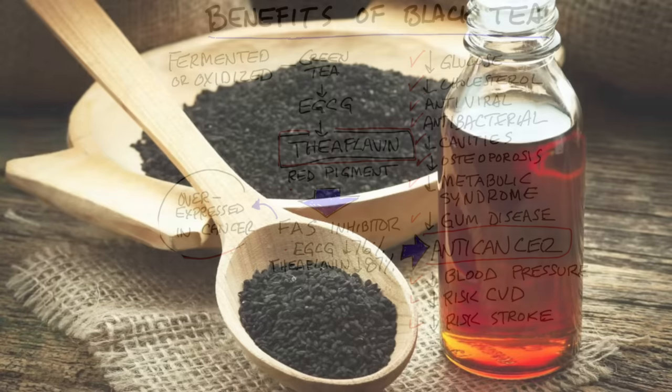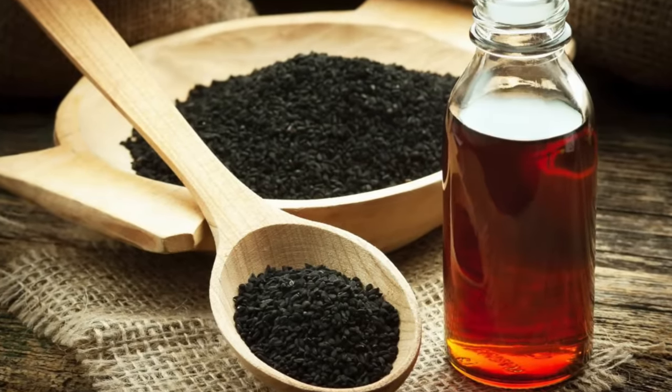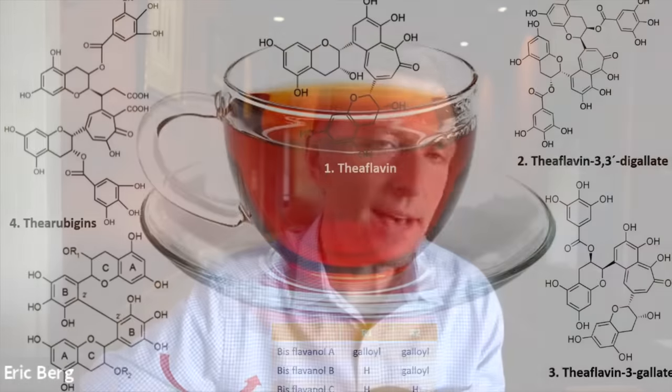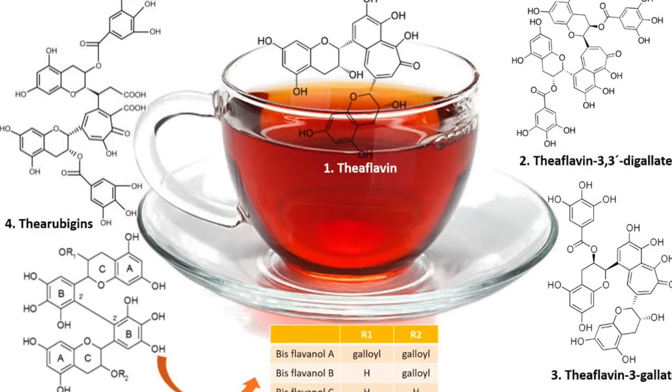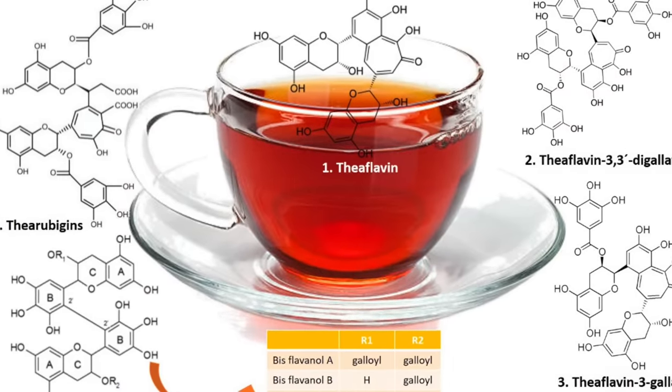Black tea is a fermented green tea, but it's not really fermented — it's oxidized, giving you a new compound called theoflavin. Theoflavin is higher in black tea than it is in green tea, and that phytonutrient is really the red pigment in black tea.